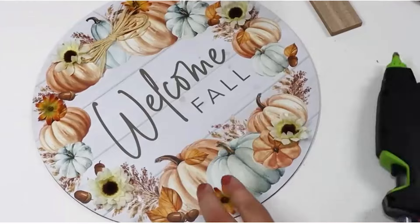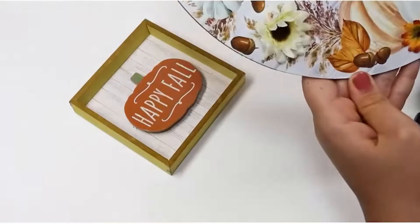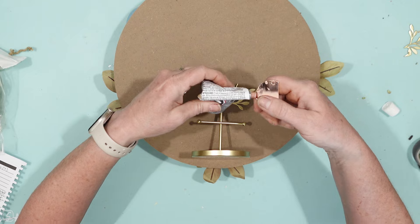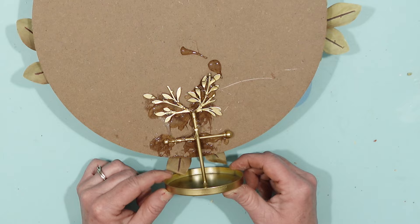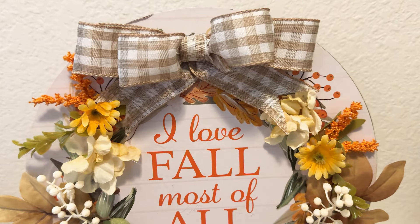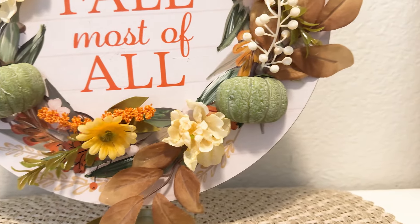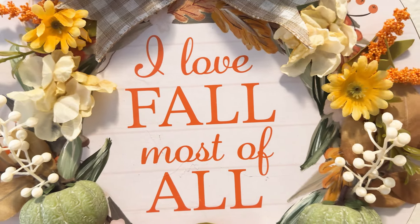One thing that Caitlin did on hers was take off the hanger on the top of it and make it so that it could sit anywhere in her house. I thought that was such a good idea. So I had this gold tree from Dollar Tree, put some E6000 onto the back of it, and also some hot glue to give it that instant stick, then held it in place for a couple of minutes. Just like that, I had — not really a hanger, I guess it's a base for my sign. I am so happy with how this one turned out and I'm really looking forward to using it in my fall decorating this year.